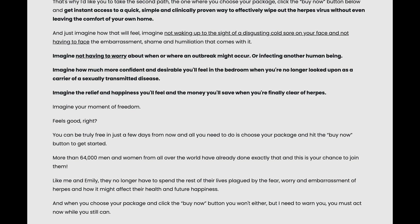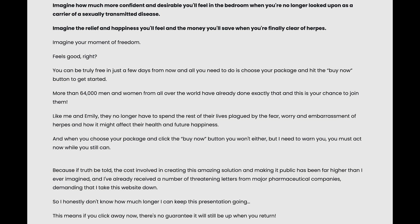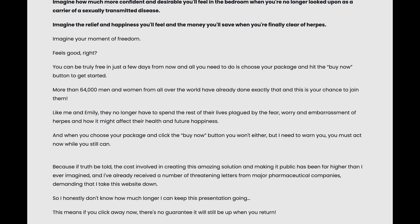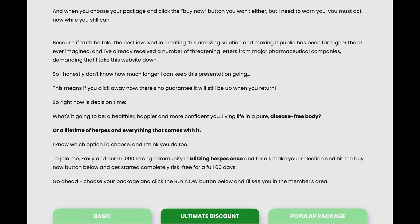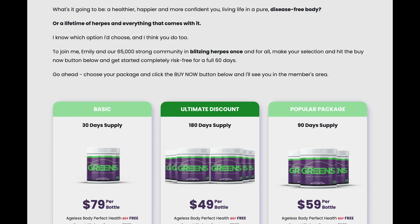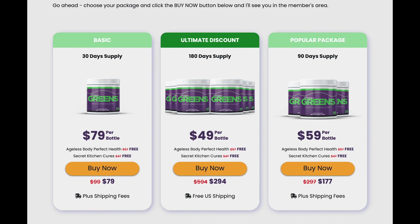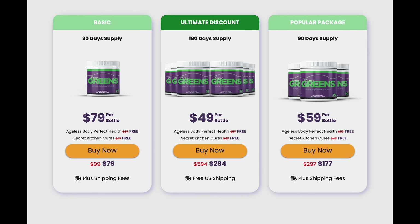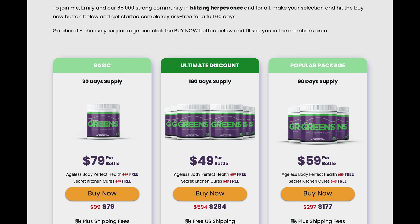As you know, each body reacts in a different and unique way to each supplement. So I can never promise you that Herpagreens will work for you as well as it did for the thousands of people I mentioned. But you can rest assured because the supplier offers a 60-day money-back guarantee — that's 2 months to test Herpagreens as long as you want. If it doesn't work for any reason, the supplier will fully refund your money without any questions. This is how much they trust in this product, and it guarantees that customers are completely satisfied with this Herpagreens supplement.